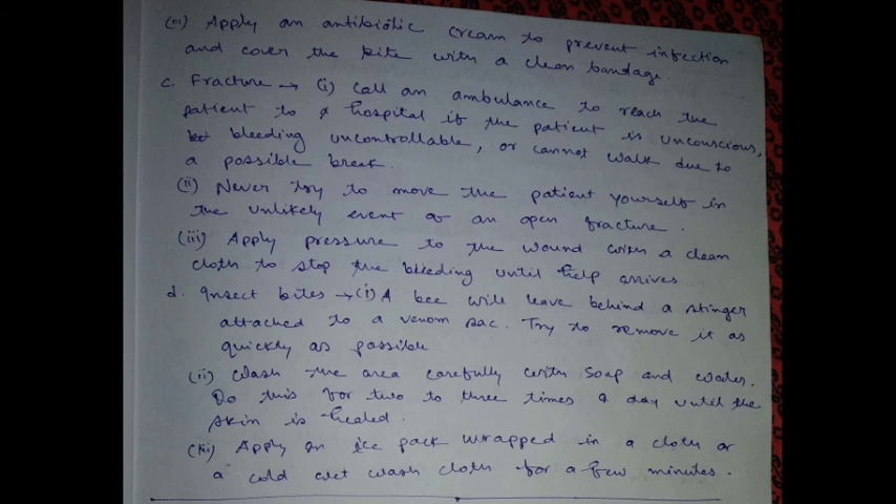What is first aid? First aid is the temporary help given to an injured or sick person before professional medical treatment can be provided.